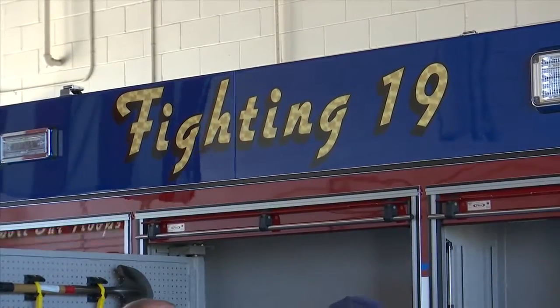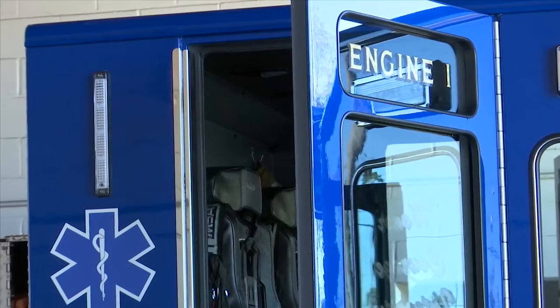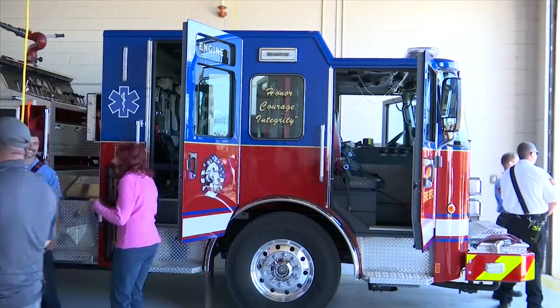It's going to carry more tools to help the citizens and the visitors of Calloway. The new Fighting 19 fire truck costs $490,000. The vehicle will help the Calloway Fire Department serve the community with the latest life-saving technology.